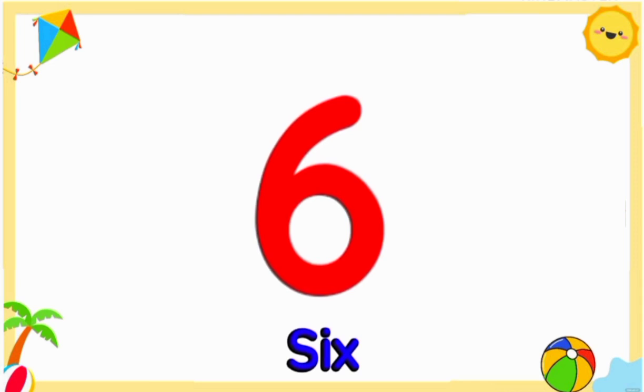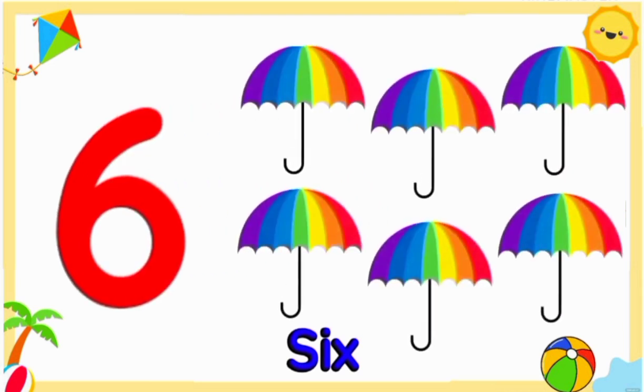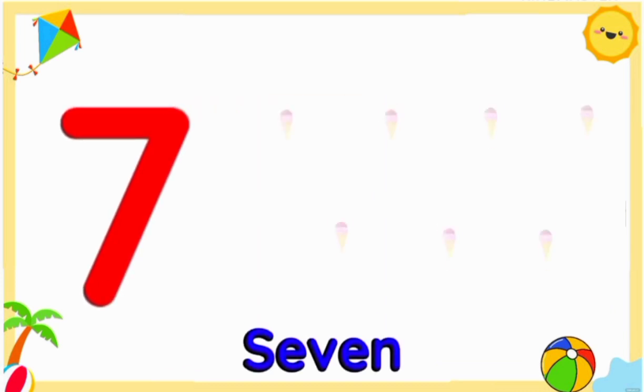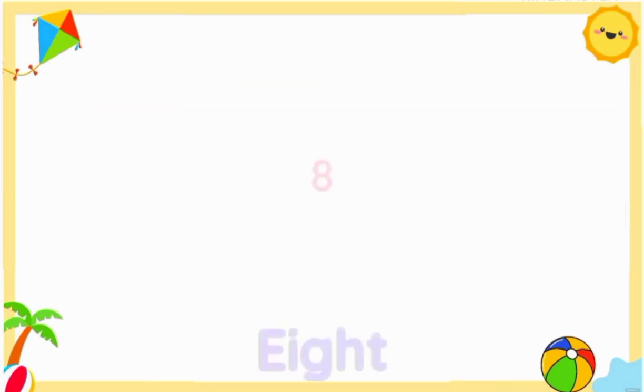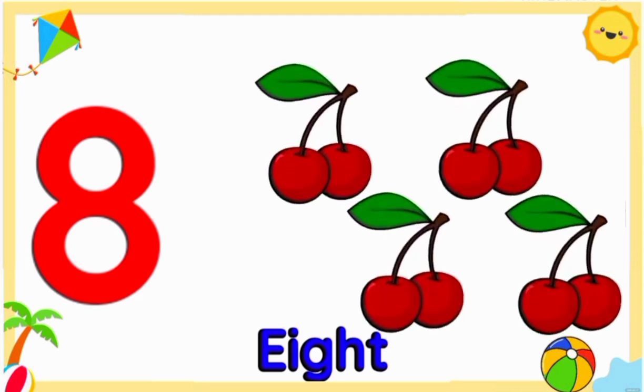Number six: six umbrellas. Number seven: seven ice creams. Number eight: eight cherries.